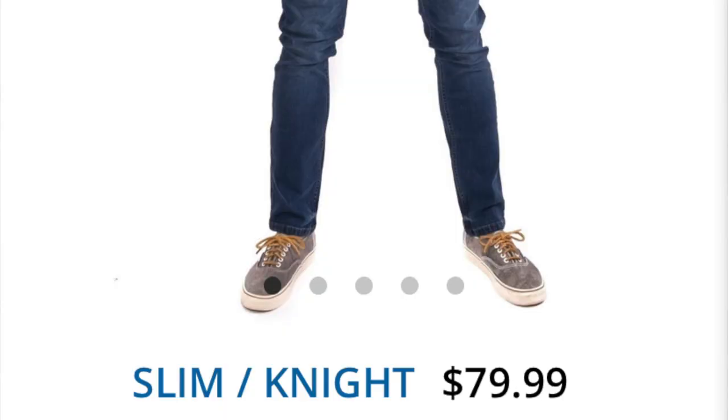We've got two pairs. We've got the Slim Admiral in mid blue, and the price point is about $79.99. We also have the Slim Night in dark blue — both are 36x32, that's my size. The price point for the Slim Night in dark blue is also $79.99, so a little pricier.